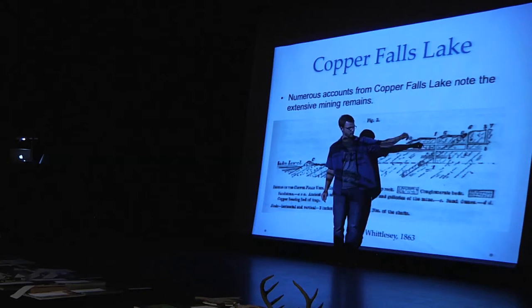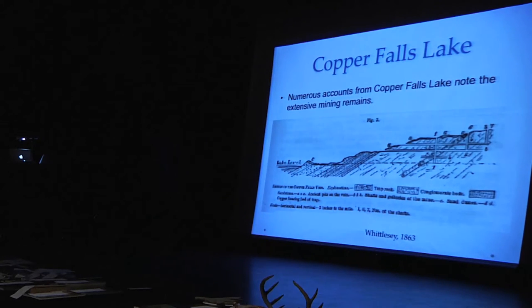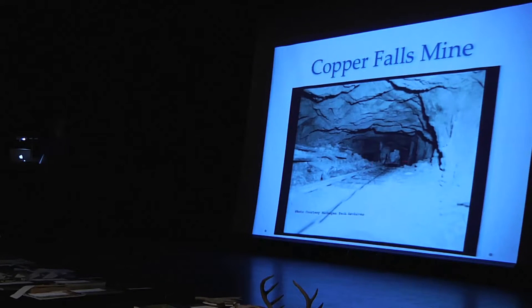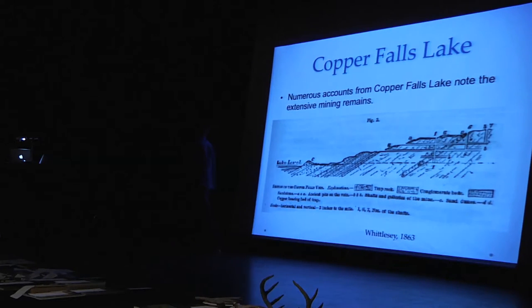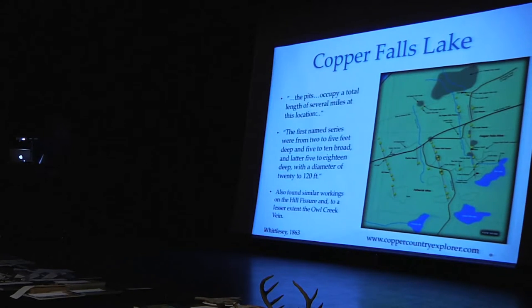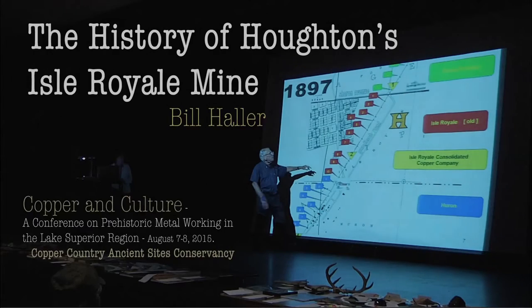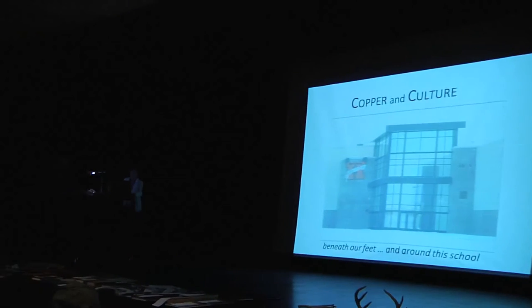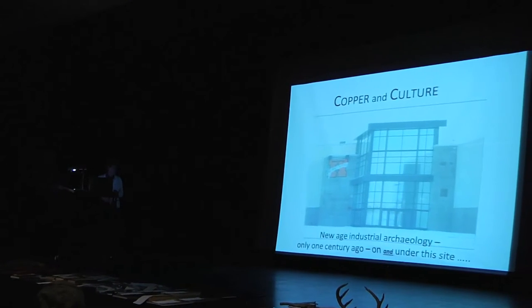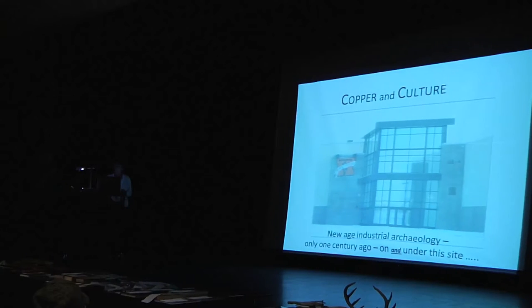Here's a cross-section of the copper rock near Copper Falls, from the Copper Falls Mine Company, showing the stratigraphic layers of rock. The A's represent the tiny depressions on the surface. Copper Falls Lake is right nearby. And this is right under our feet here at the school — within about 1,000 feet northeast to southwest of this site.